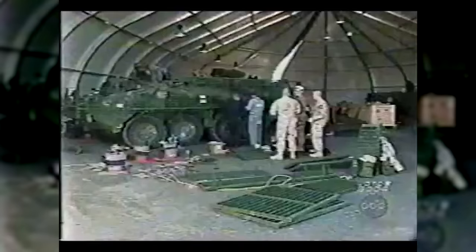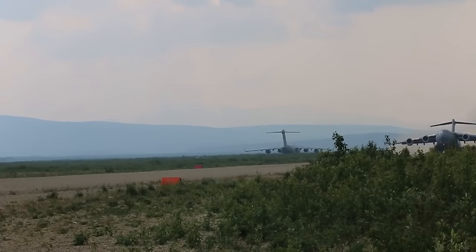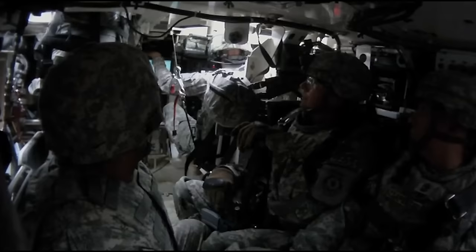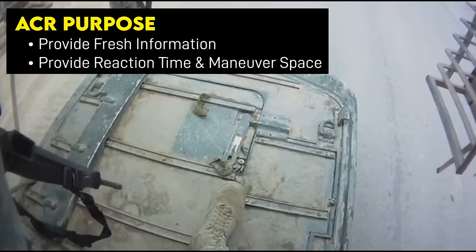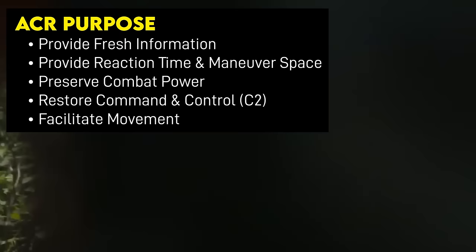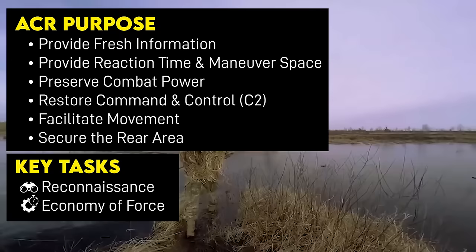The air mobility advantage was still on everyone's minds when the Stryker regiment was being conceived, so it's key context. As for the regiment's purpose, the ACR's job was to provide the Corps with fresh information, reaction time and maneuver space, preserve combat power, restore command and control, facilitate movement, and when not performing other missions, secure the rear area. To do this, they conducted reconnaissance, economy of force, and security missions.